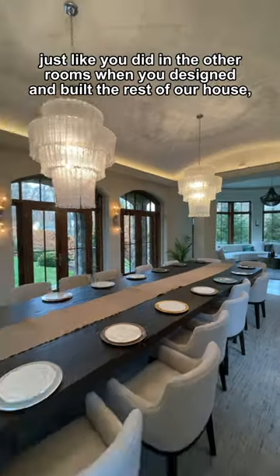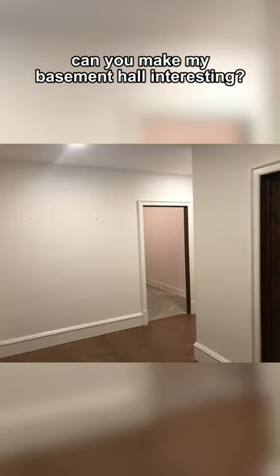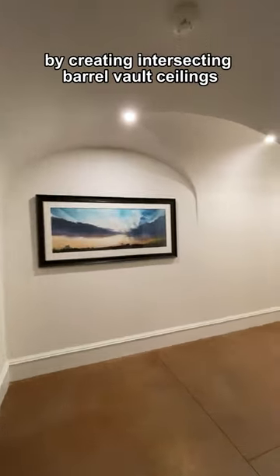Just like you did in the other rooms when you designed and built the rest of our house, can you make my basement hall interesting? Yes, by creating intersecting barrel vault ceilings.